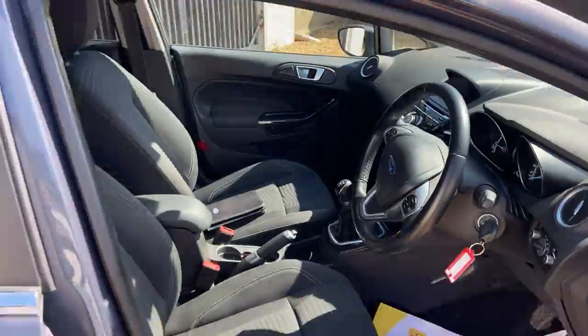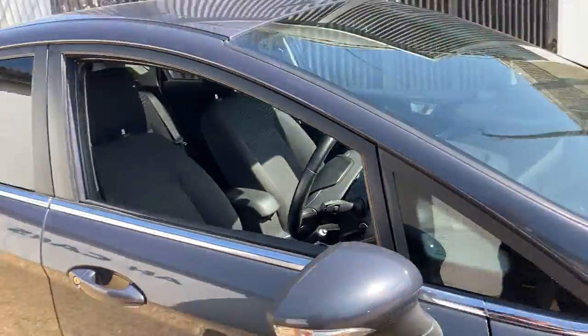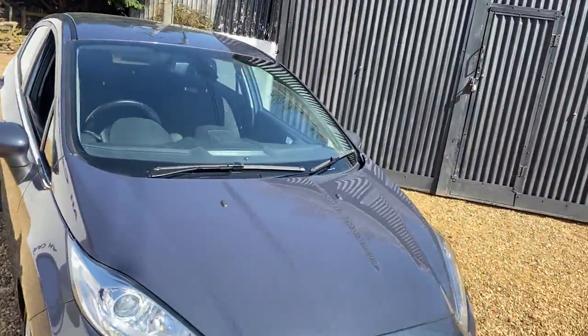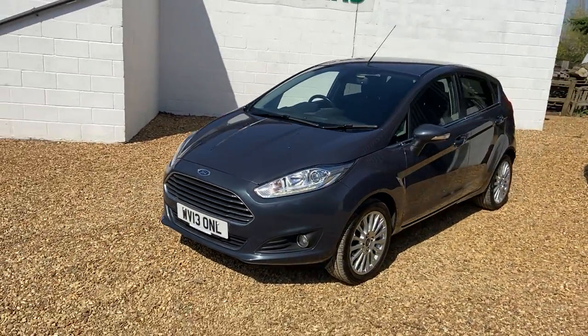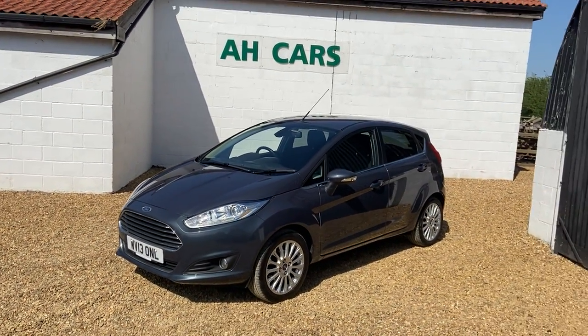So again we do have a very nice clean, low road tax, hopefully low insurance, definitely low mileage with great history. The service has just all been done so it is ready to drive away. If this is what you're looking for, please contact H Car Sales.